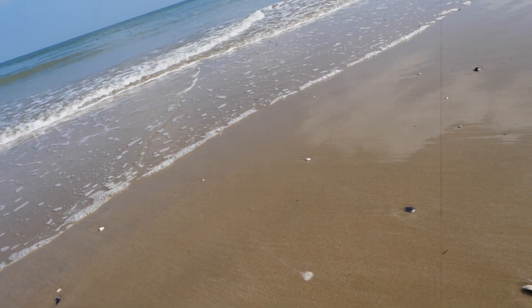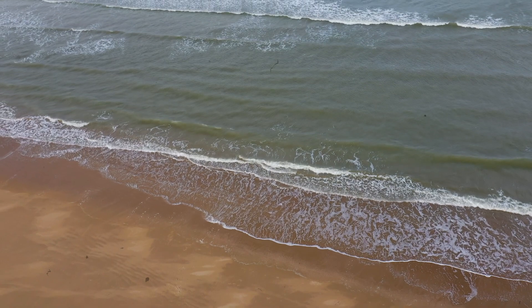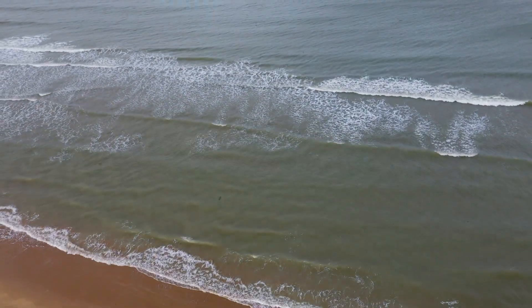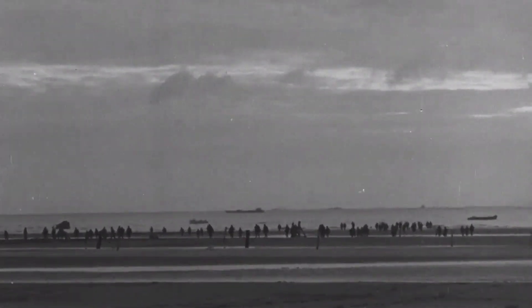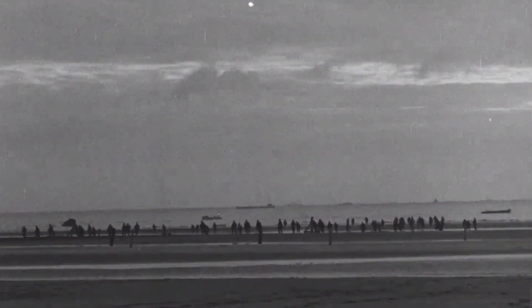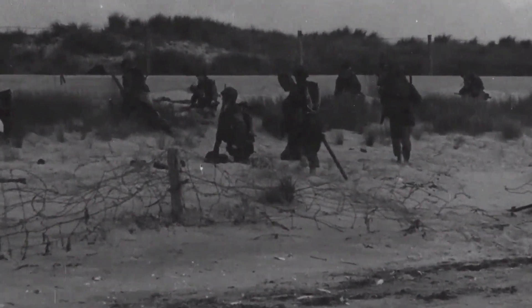This is Utah Beach, and it was along this stretch of the Normandy coastline in June of 1944 that the 4th Infantry Division landed with the support of different engineer and tank brigades. Located on the far western flank of the five landing beaches, the men who landed at Utah Beach were tasked with cutting across the Cotentin Peninsula and securing the deepwater port at Cherbourg.